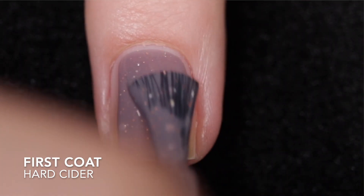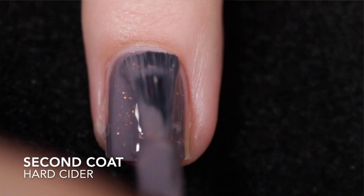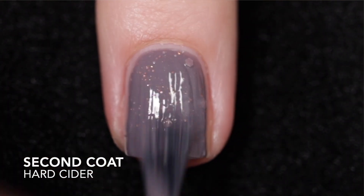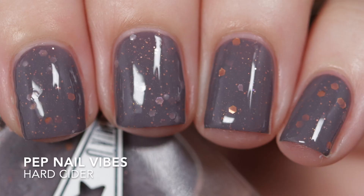First up is Hard Cider. This is described as a muted plum filled with copper, gold, and fiery orange glitters, iridescent glitters, copper micro glitters, and has an orange copper shimmer shift. The formula is thick in a thick jelly kind of way but it's still really easy to control. I got it opaque in two coats. It does need top coat to smooth things out and add some shine, and there are glitters in this so it is going to be difficult to remove.